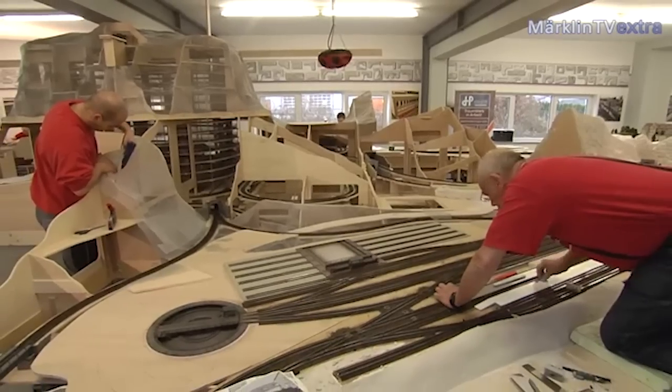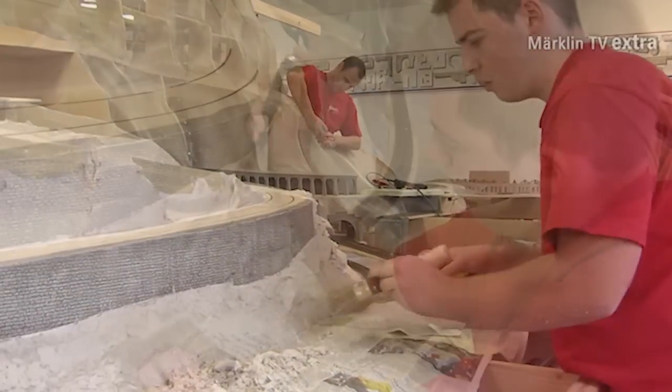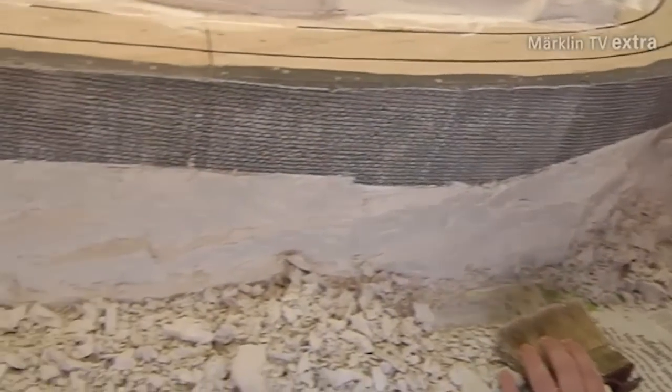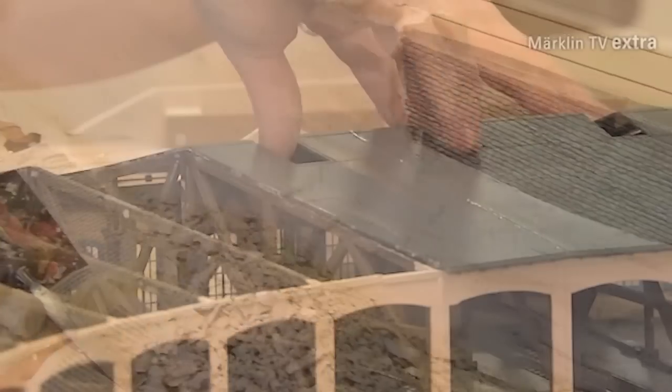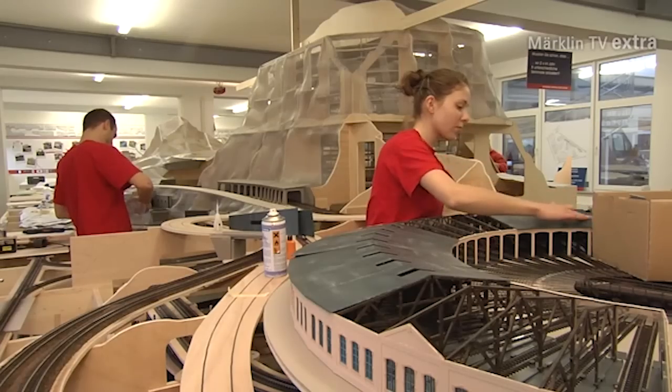His museum will open in June of 2015 and he will call it DreamWorks. This museum will feature an extensive collection of model trains, tin toys, stuffed animals, cars, planes, and boat models. This museum will also feature one of the largest Märklin layouts in Germany. This fantastic new layout took over two years to build. We hope you enjoy our video on the construction of this most impressive Märklin model train layout.